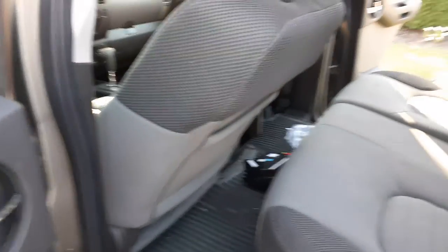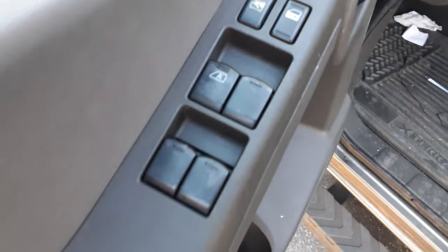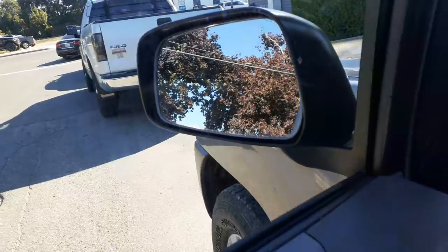Left side seat is no good, but you do have a manual seat track. Right side seat is good, manual, but does not go back. You need your power window switches — just a single automatic. There's your power mirror and power mirror buttons.